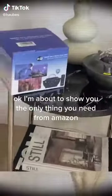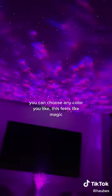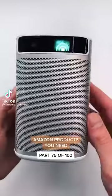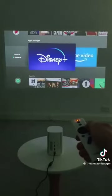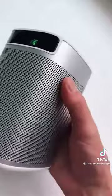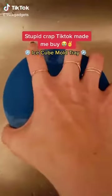I'm about to show you the only thing you need from Amazon. This is a wireless portable projector that can play up to two hours of video on one charge. You can access all of the usual apps using the onboard Android software, or you can pair your own device to play pretty much anything you like. It easily fits in a backpack and has 360-degree built-in speakers for high-quality audio. It's perfect for a cute date night or for watching Netflix in the bath or in bed.